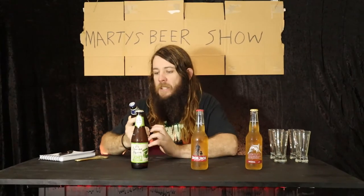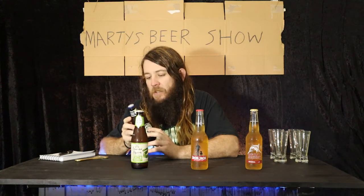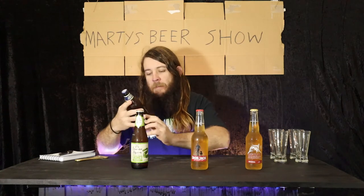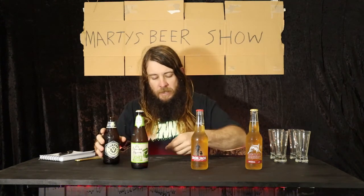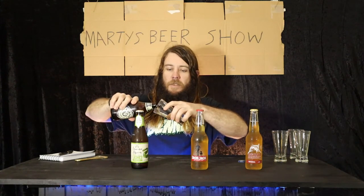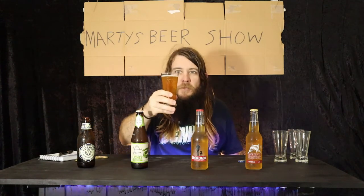Starting out with this little guy — Furphy Refreshing Ale. Pretty new around these parts. It's from Little Creatures Brewery in Geelong. It's a full strength beer at 4.4 percent, little stumpy bottle with a twist top — that's good. Getting it out of the bottle now. That's looking pretty good, a smooth pour with a nice head and a couple of bubbles — looking like a decent beer.